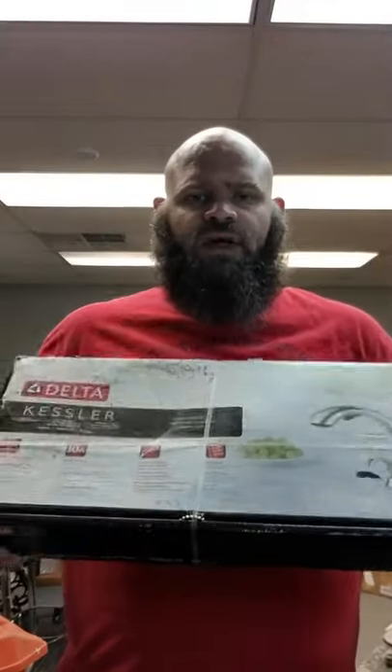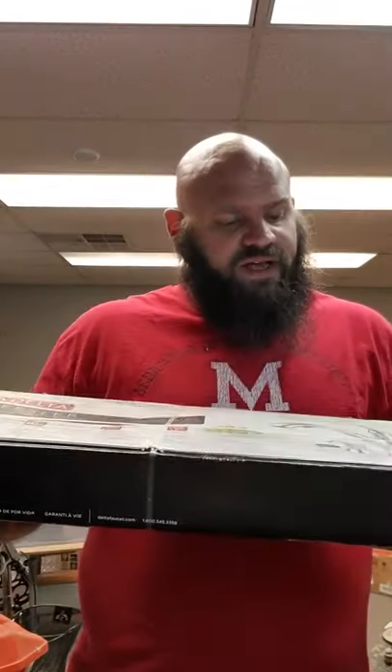Picked up this new-in-the-box Delta faucet. The box has been in the garage for a while — it's kind of beat up. It's like 80 to 100 bucks.